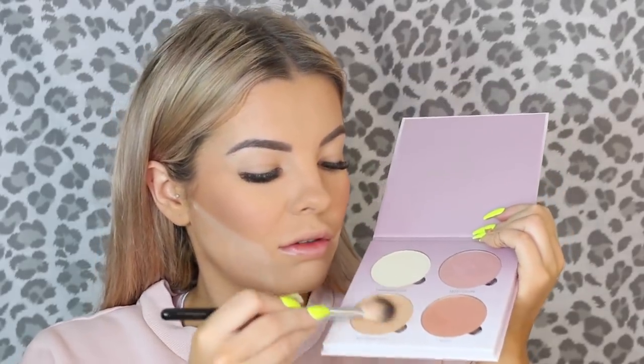For highlight, I'm going in with the Anastasia Beverly Hills Sweets and Glow Kit — I haven't touched one of these in so long. I'm going with Butterscotch, which is a gorgeous gold. I always forget how amazing Anastasia highlighters are — it's like a literally true gold color and I seriously love it.